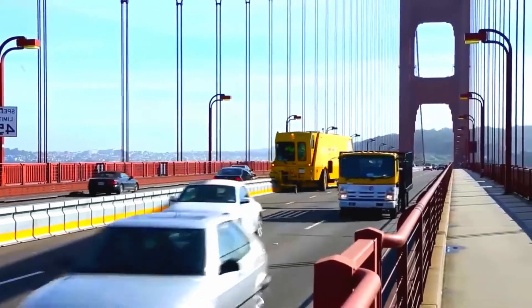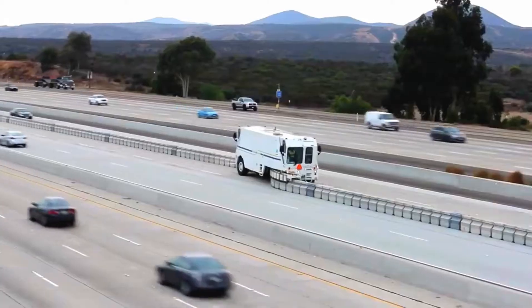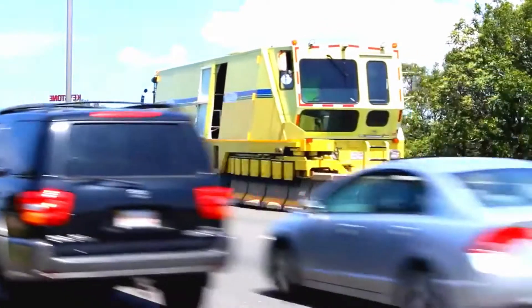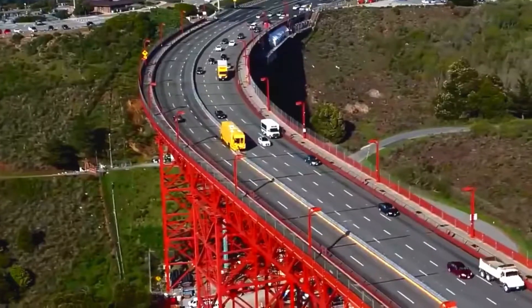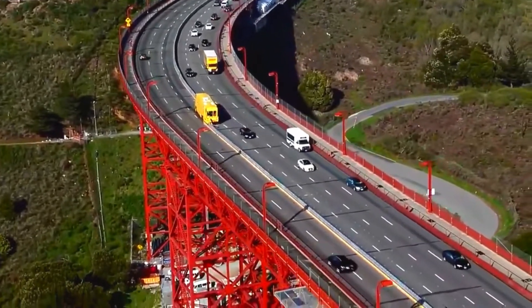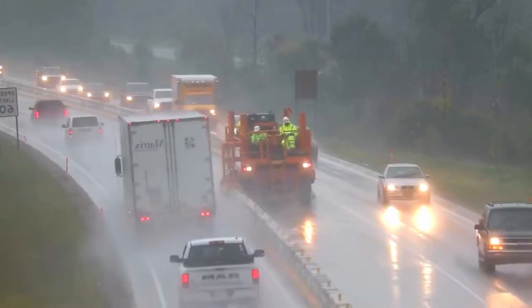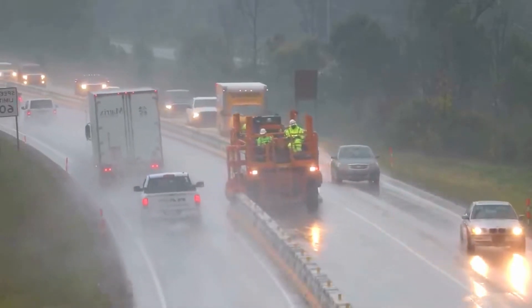The road zipper works by picking up and moving concrete or metal barriers that divide lanes, allowing crews to create additional lanes or shift lanes to accommodate changing traffic patterns. The machine is equipped with a series of arms or barriers that can be extended and retracted as needed to move the barriers into position.